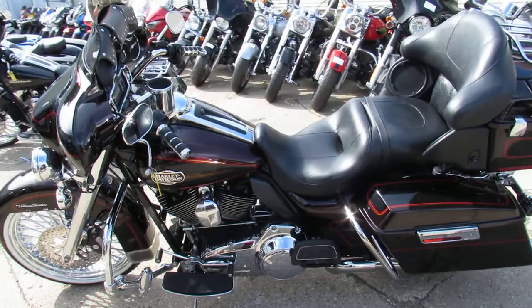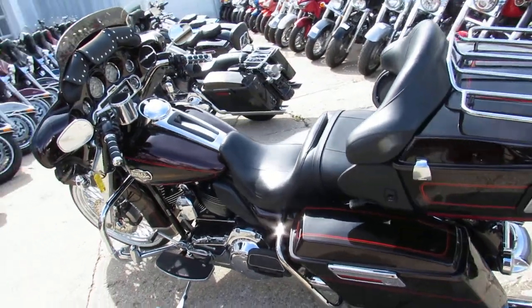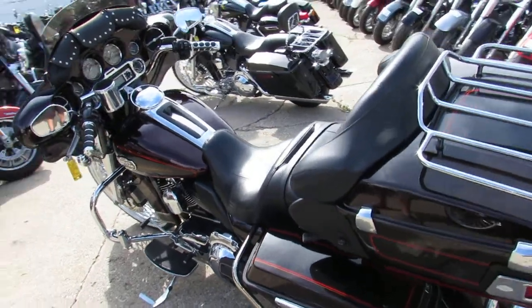Turn heads everywhere you go for only $14,900. Just been serviced at the dealer. Crank up the tunes and hit the road.